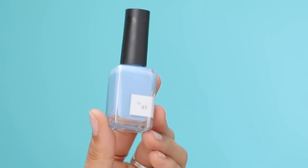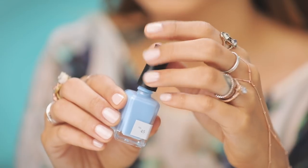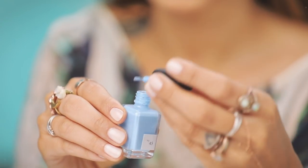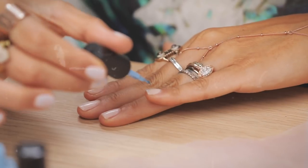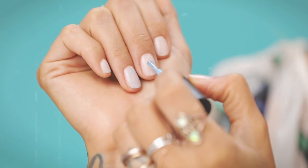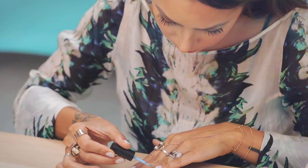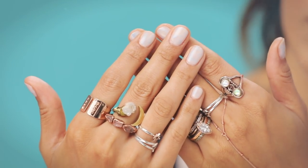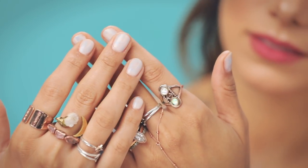I got a nail polish in my glam bag from Sundays — it's number 45, a beautiful powdery blue shade. These are cruelty free, vegan, and non-toxic. I wanted to do kind of a marbled look on a nude color — you can see the outcome here, it's really subtle but I thought it was really pretty.